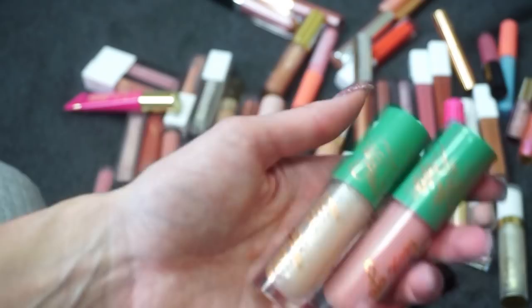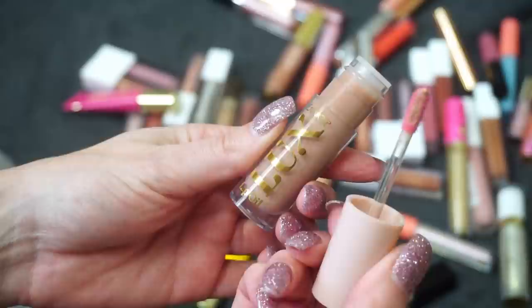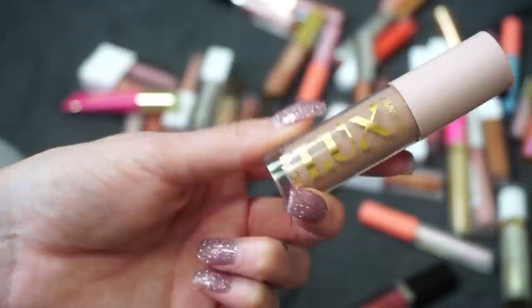The other product I have from ColourPop is their Luxe Lip Oil — nothing really happens when you swatch it, but I actually really do like this one. I feel like it's a very comfortable formula. I was a little surprised because I'm not a big lip oil girl — this is the only lip oil you're seeing in this video — and because ColourPop doesn't always make my favorite lip formulas I went in skeptical, but I do like it. This one is in the shade Truth Bomb.